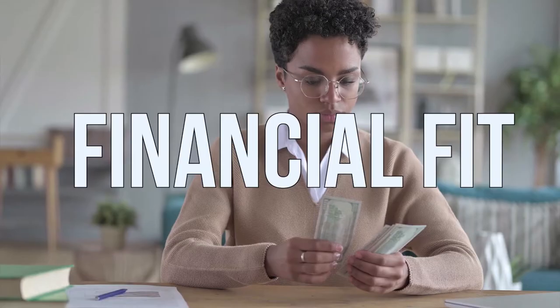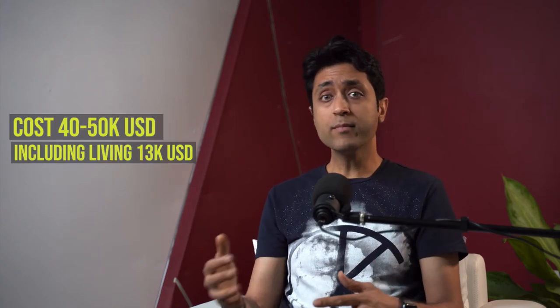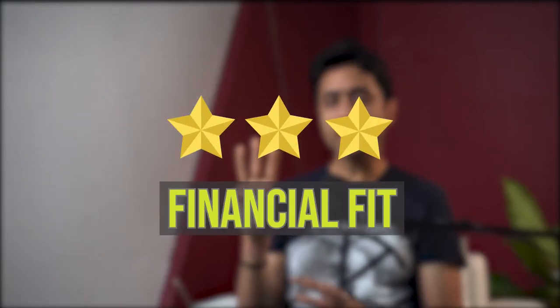Now let's look at the financial fit. Georgia Tech is average fee-wise. Tuition cost is about $40,000 to $50,000, and room and board is about $13,000, placing it in the middle — not too expensive and not too cheap. Scholarships and financial aid are available, although only 11% of freshmen qualify for the Pell Grant, so there is extreme competition. Men's scholarships average about $5,600 and there are about 182 athletic scholarships. Overall, I give three stars on the financial fit for Georgia Tech.